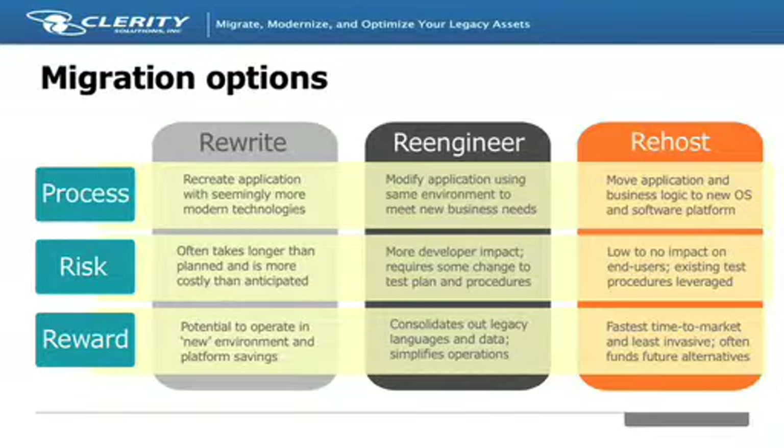By quickly re-platforming application code onto open systems, risk is mitigated. End users in a re-host environment often don't even know that the back-end systems have been replaced with lower-cost alternatives. Re-hosting is an effective first step in a complete legacy transformation. Re-engineering may come into play during a re-host or a rewrite — for example, there may be languages such as Assembler that don't run as-is on open systems, or legacy utilities that can be replaced in other ways.